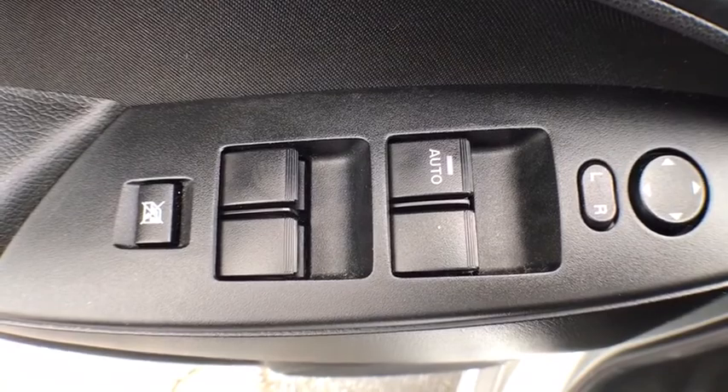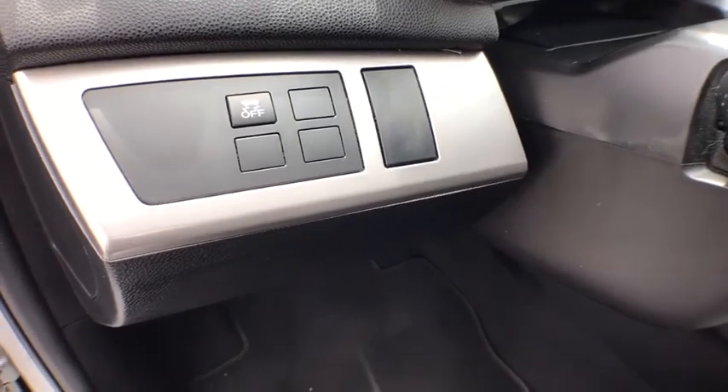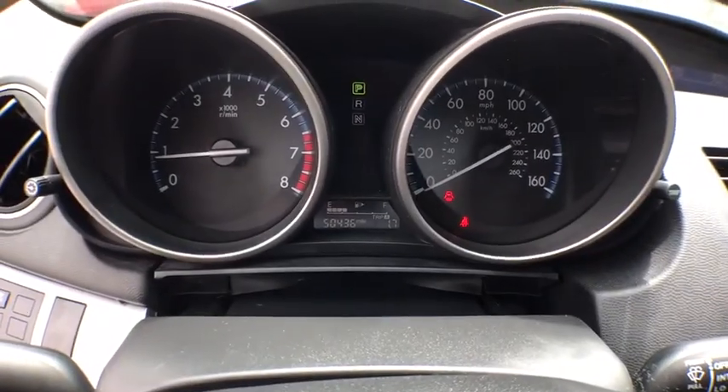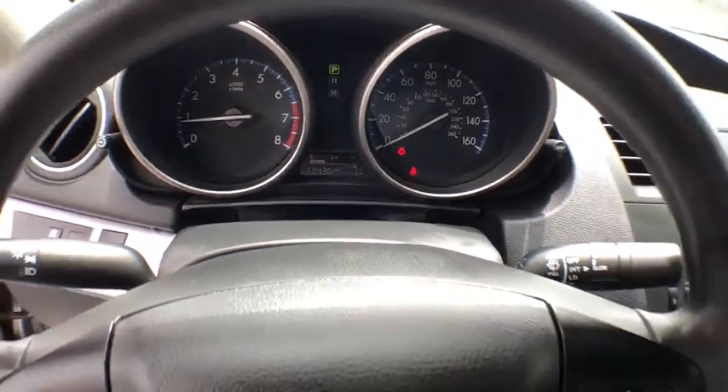Rear window defroster, power windows, CD player, electronic stability control, remote keyless entry, brake assist, tachometer, panic alarm, cloth seat trim, driver vanity mirror, front reading lamps, tilt steering wheel, and front bucket seats.